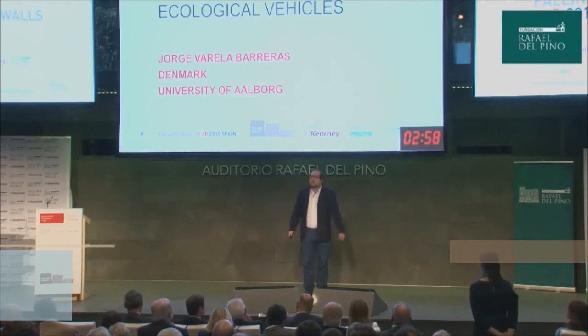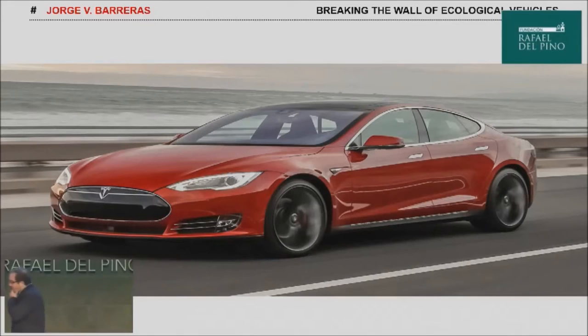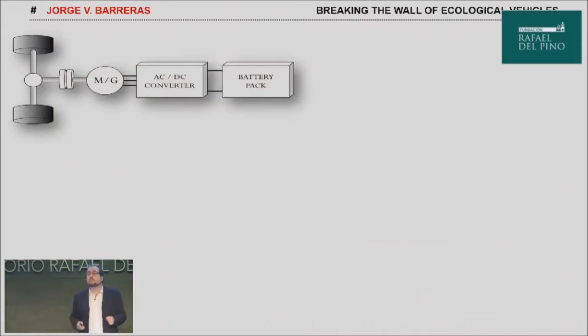Hello. Nowadays, the million-dollar question in electromobility is how to achieve long ranges at a moderate cost. This is a Tesla Model S. You may recognize this car. This car changes the view of the world towards full electric cars — almost 450 kilometers of range, but at a cost of 70,000 to 80,000 US dollars. It's not for everybody. The problem is that in order to achieve long ranges, you need large batteries, and batteries are expensive.